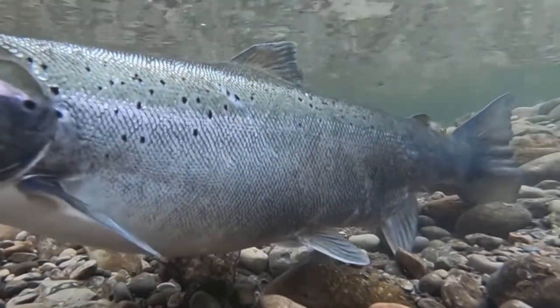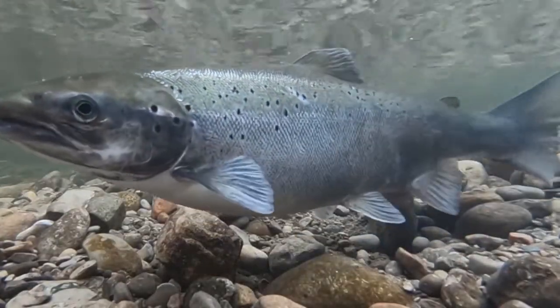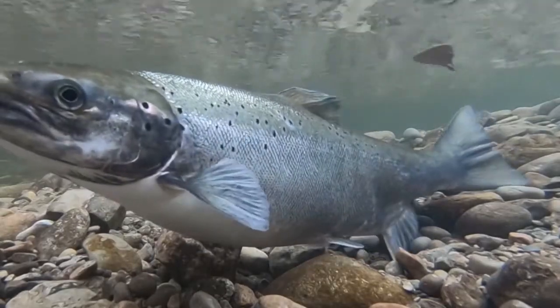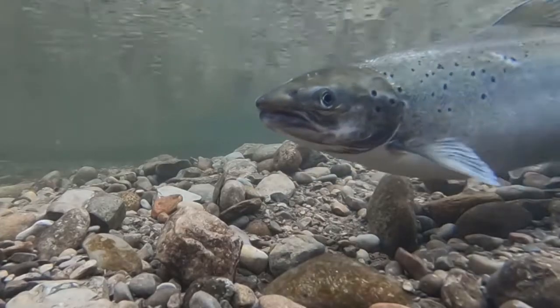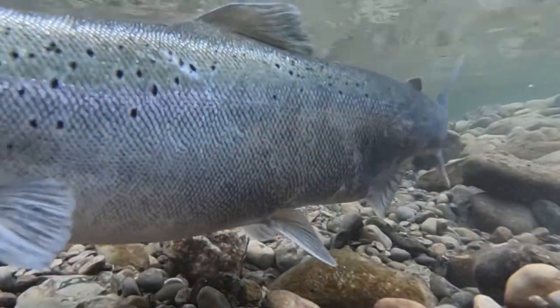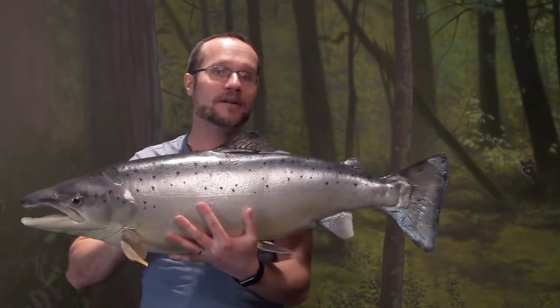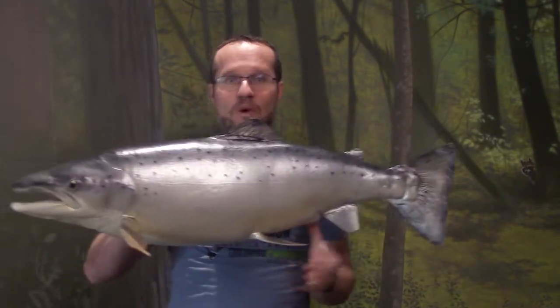And then she lays her eggs into the redd. A male Atlantic salmon comes along and fertilizes the eggs, before she comes back and uses her powerful tail to cover the eggs up with the gravel. The eggs hatch and the young fish live in the cold water stream, before they'll swim down into Lake Ontario, where they grow big into adults. When it's time for them to spawn, which is their reproductive process, they'll use this mighty tail to swim upstream, sometimes against really powerful currents and rapids to reach their spawning grounds.